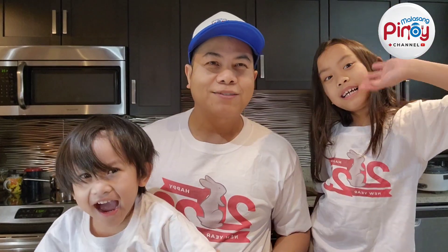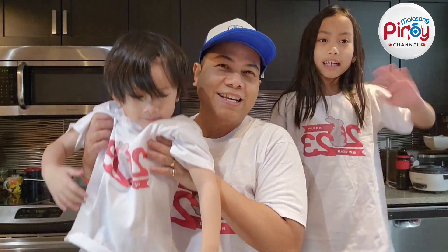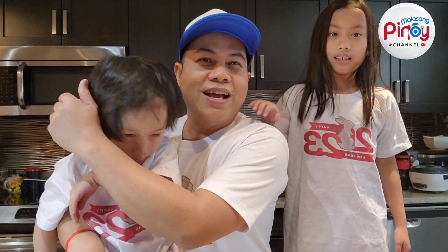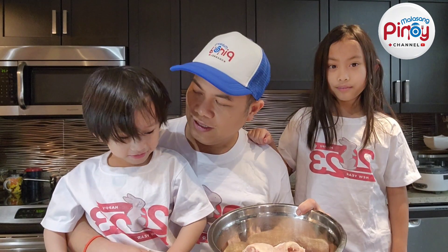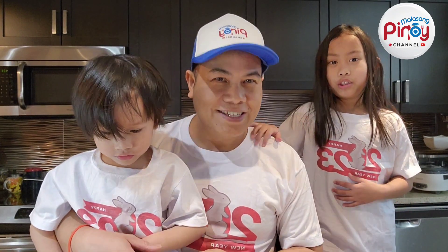Hi everyone, this is my last one for the channel. My name is Ivana. Today's episode we are going to cook chicken with a spicy meat sauce.